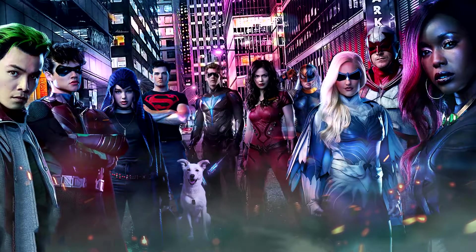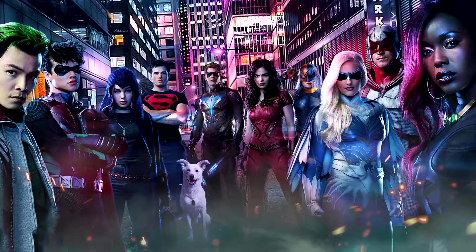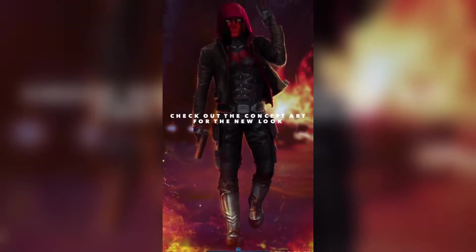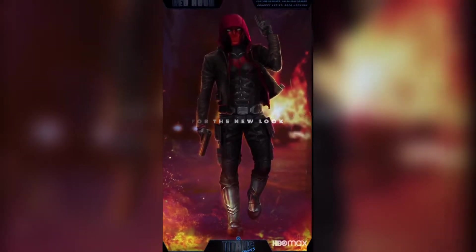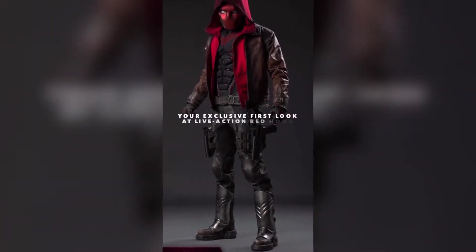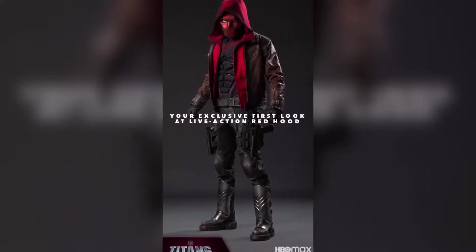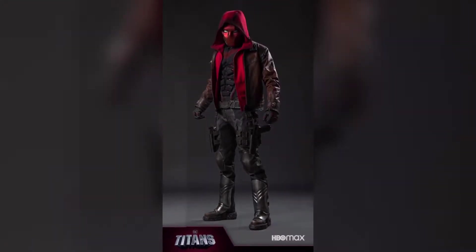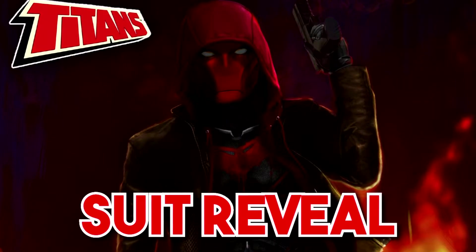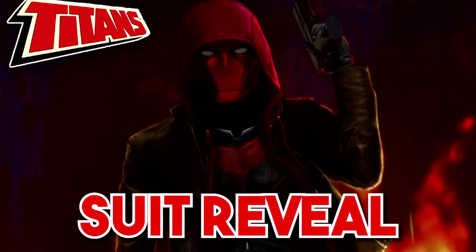What I've got for you guys is another Titans Season 3 suit video. A few weeks back, we received one of our first looks at the upcoming third season of Titans with the reveal of Jason Todd's Red Hood suit in both the form of concept art as well as a screen test. If you missed any of that, I do have a video here on the channel breaking down the Red Hood suit, and it will be linked up there in the cards if you would like to check it out.